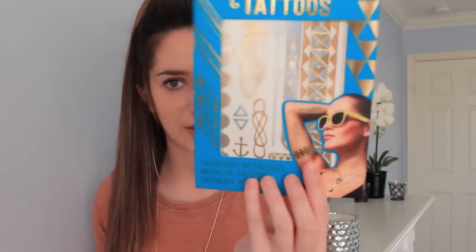Next up, I have this gift from my friend Talia. She gave me these metallic tattoos and this Warm Vanilla Sugar body lotion, which smells really good. I can't wait to use this after I get out of the shower, and I can't wait to use the metallic tattoos when I go to the beach.